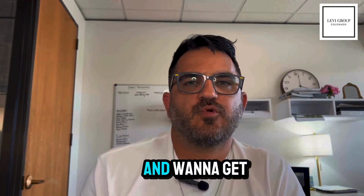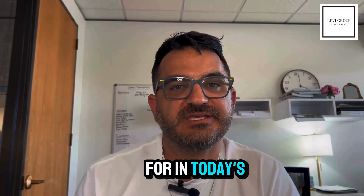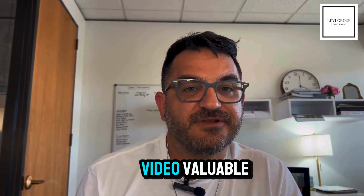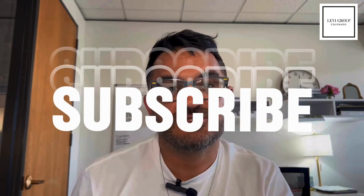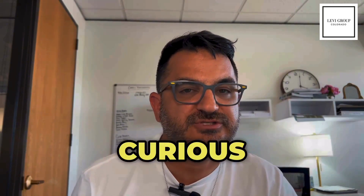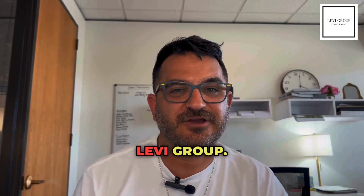If you're thinking of selling and want to get an update on how much your home is worth and how much you would sell for in today's market, please email me at jason@thelevigroup.net or text me at 970-426-8916. If you found this video valuable, please share it with your friends. Subscribe to the channel, hit that bell button so you get notified when we have new videos, and like and leave your comments below — I'm curious to hear what you think about these strategies. This is Jason Levi with The Levi Group. See you next time.